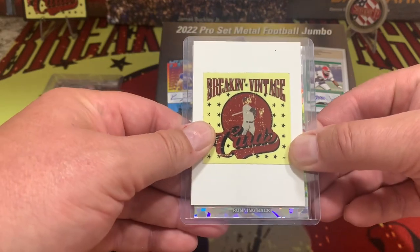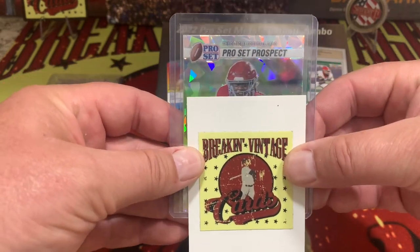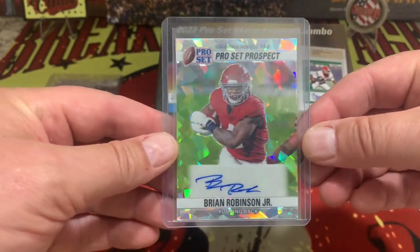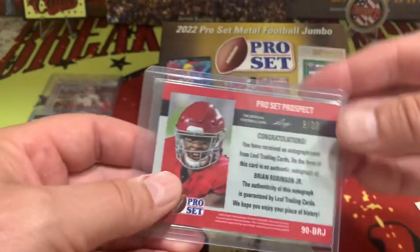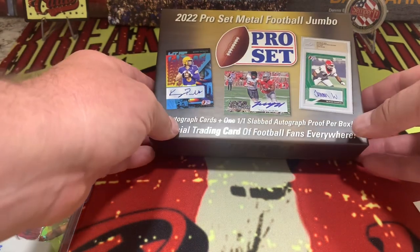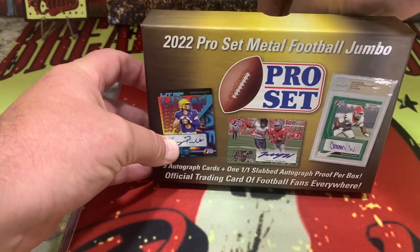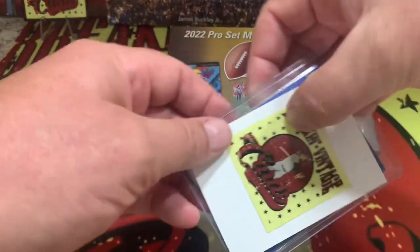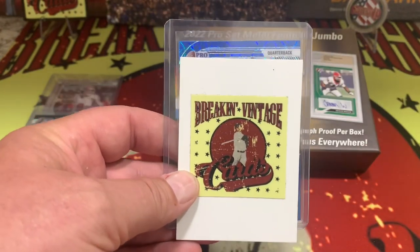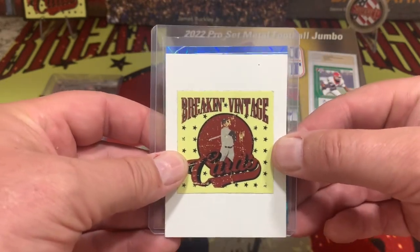Next, we got a running back — Brian Robinson on the cracked ice, 9 out of 30. So that's our third card out. Up next, it looks like we've got a blue card — could be somebody big, and it's a quarterback too. Aiden O'Connell is going to be our next quarterback out. Aiden O'Connell on the blue is going to be 13 out of 15. Leaf handpacks all these boxes, and they do a pretty darn good job of it, by the way.